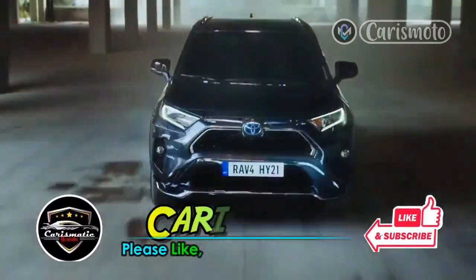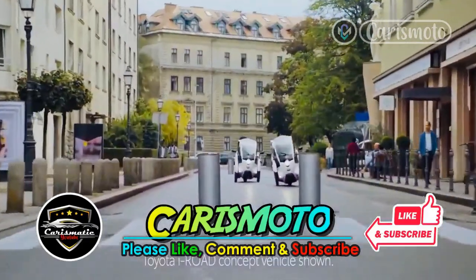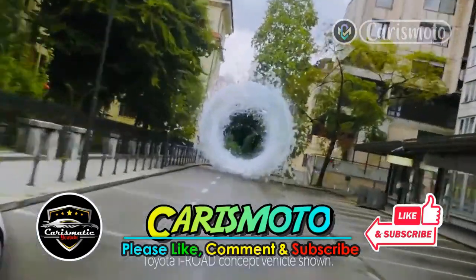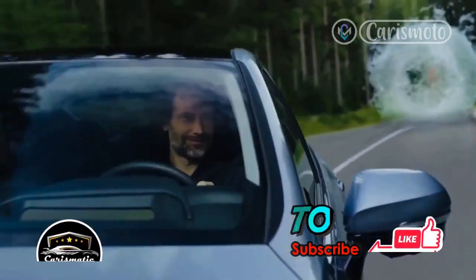But before we start, please support us by pressing the like and subscribe buttons so that we can continue to provide information about car and motorcycle news. Also turn on the bell button to get the latest updates. Your support means a lot to us, thank you.